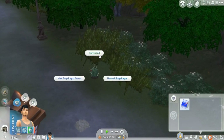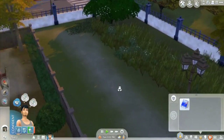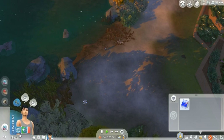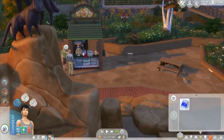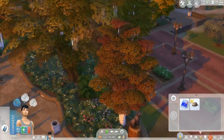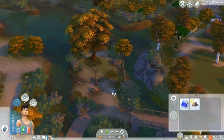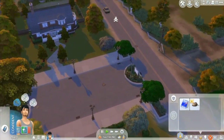Harvest these snapdragons and all the other flowers because then we can start our own little flower garden. The whole goal of this challenge is to own our own business. Nick, as long as you don't buy food from anyone you should be fine. I know you're hungry but there aren't any barbecue pits that I know of — I don't really play in this town too much.